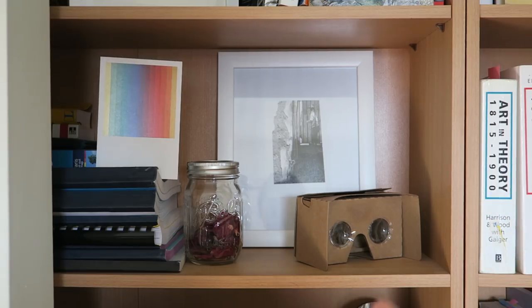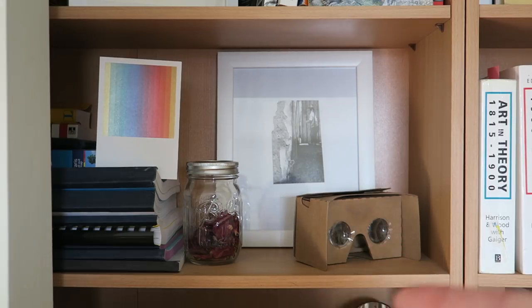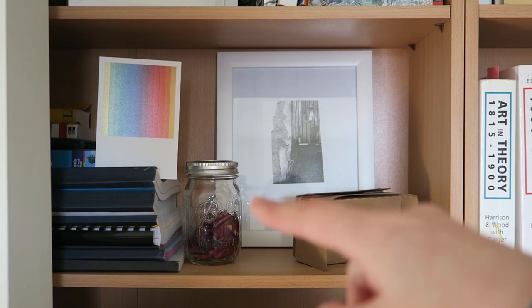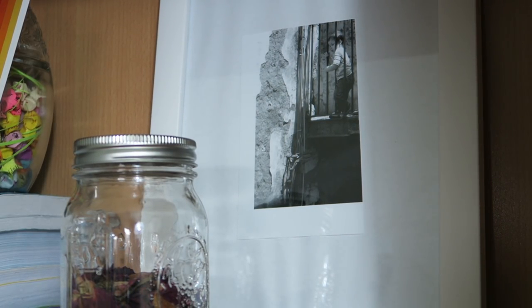Over here we have Google Cardboard, which I've talked about before. This whole video is kind of me going 'hey, I've done this video, you want to check it out?' — but whatever, I'll leave a link. Here is a photograph from a classmate from the senior studio class I talked about.